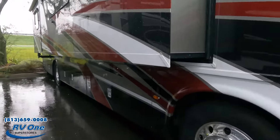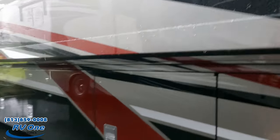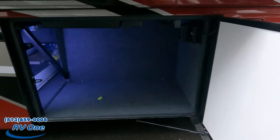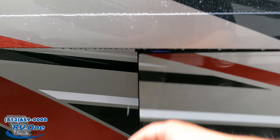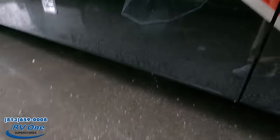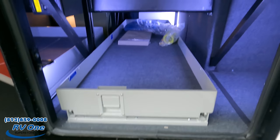Coming down the side, we do have dual fill on both sides. Check out the storage here — we've got power and USB right there. Sorry about the shaky camera; I'm trying to show you the storage. More storage there, and look at that slide-out tray. Now this is an XCR chassis from Freightliner, which means it's a raised rail.